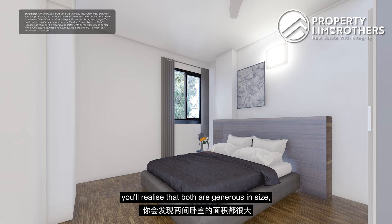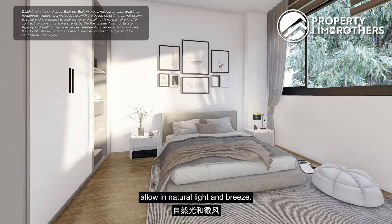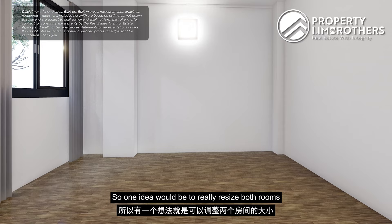Heading into the two bedrooms, both are generous in size which is rare for 3-bedders in this district. The rooms can comfortably fit a king-size bed and a dresser. Windows lining the rooms allow in natural light and breeze, and the size of the rooms allows for several reconfiguration options — for example, resizing both rooms to create ensuite bedrooms.